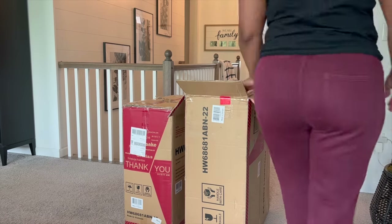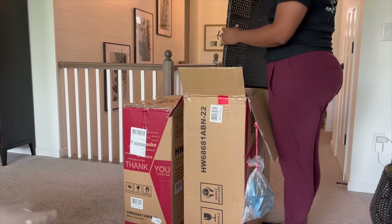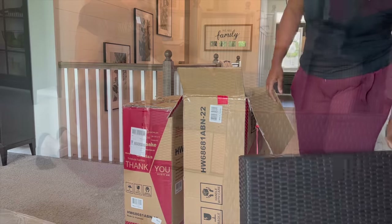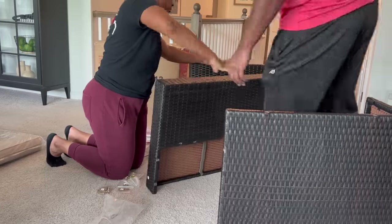Here we are just opening up the box. I swear I get so many boxes - I have boxes everywhere, you should see our basement. I'm just taking everything out. It came with great directions so it was easy to follow along and put them together. Matt's just helping me out here.